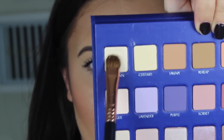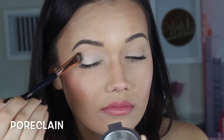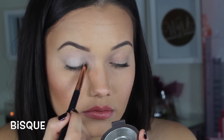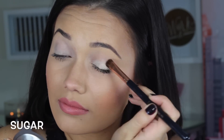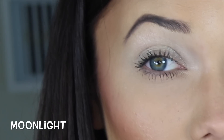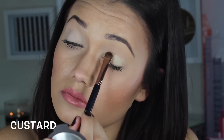The first shade we're going to try is called Porcelain — oh, this is so, oh my gosh, that is really freaking pigmented. The next shade is called Bisque. The next shade is called Sugar. The next shade is called Moonlight. The next shade is called Custard. The next shade is called Lavender.